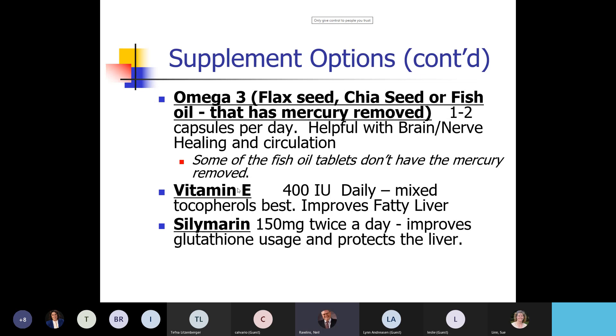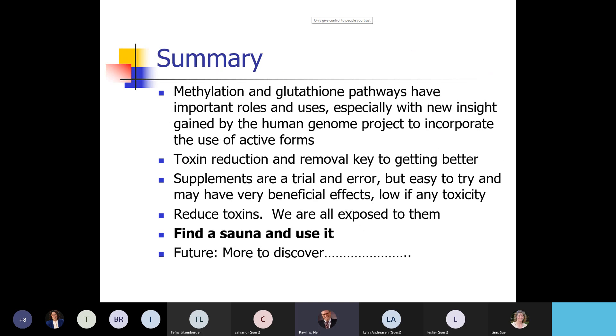Vitamin E improves both inflammation and fatty liver. Silymarin — milk thistle — regenerates glutathione and helps the liver. But again, these aren't primary. The primary supplements are your NAC, glutathione, methyl B12, and methylfolate. These methylation and glutathione pathways are very important, and we've got new insight from the Human Genome Project and other studies showing we can dramatically improve people's health just by improving these pathways.